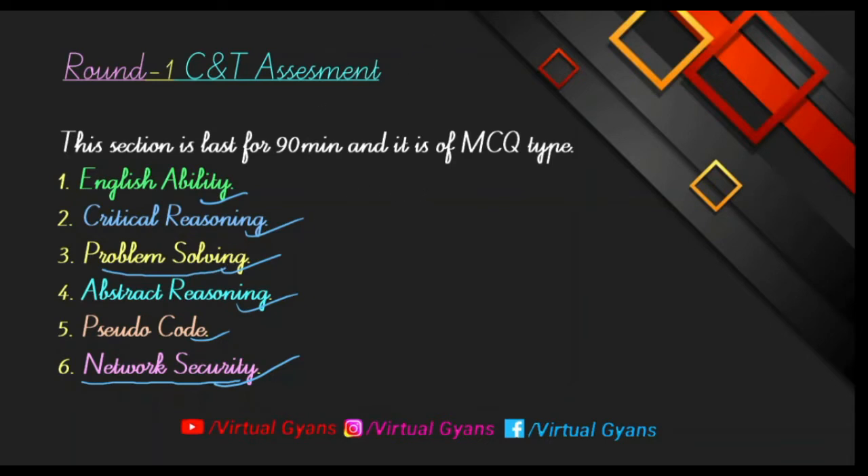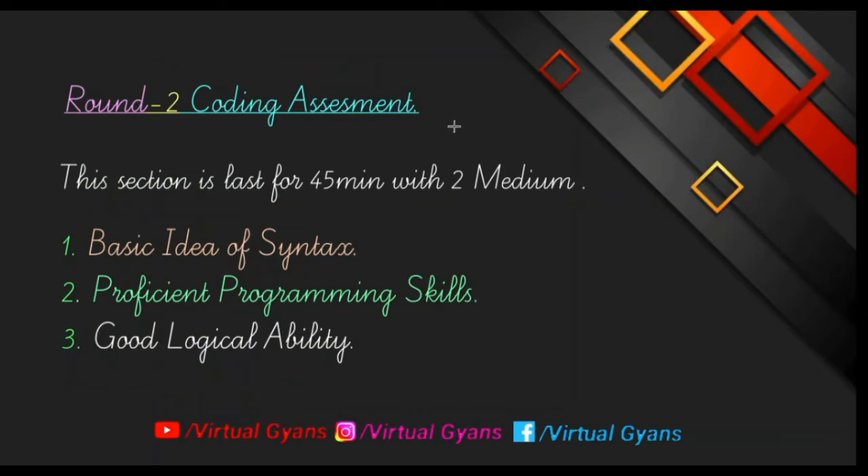Round number two is coding assessment. The time duration for the coding assessment is 45 minutes and there are two medium level questions. To complete these medium level questions you need three important skills: first, a basic idea of syntax in your preferred programming language — whether Java, C++, or Python — and a basic understanding of each topic and its syntax in that language. You also need to be proficient in programming skills.